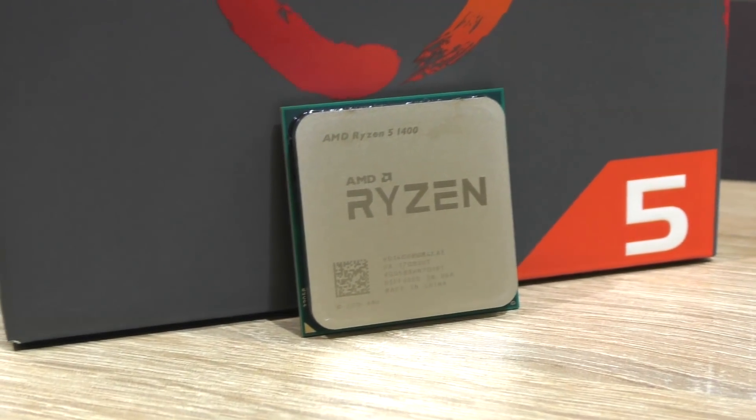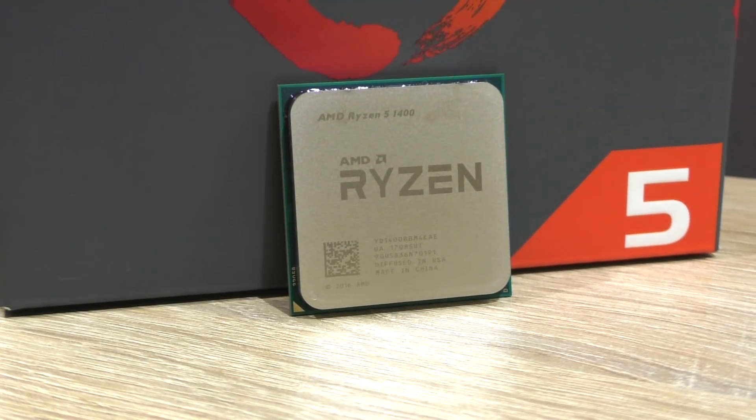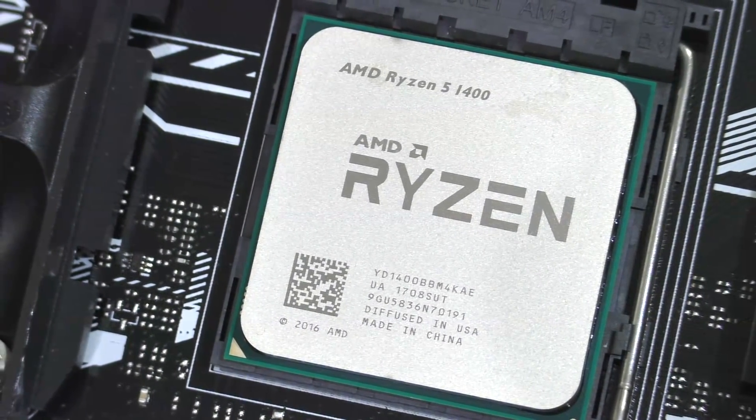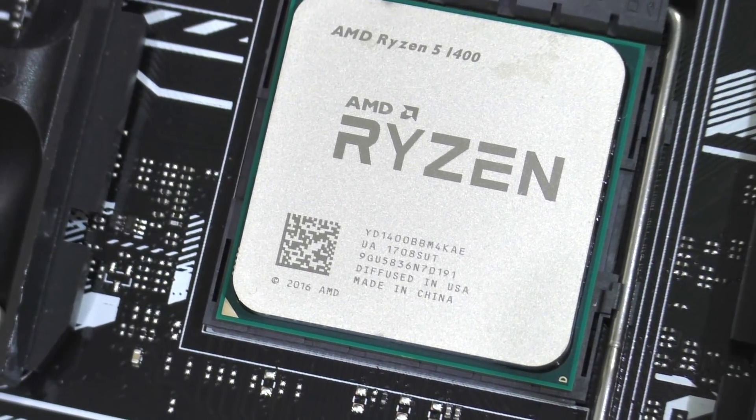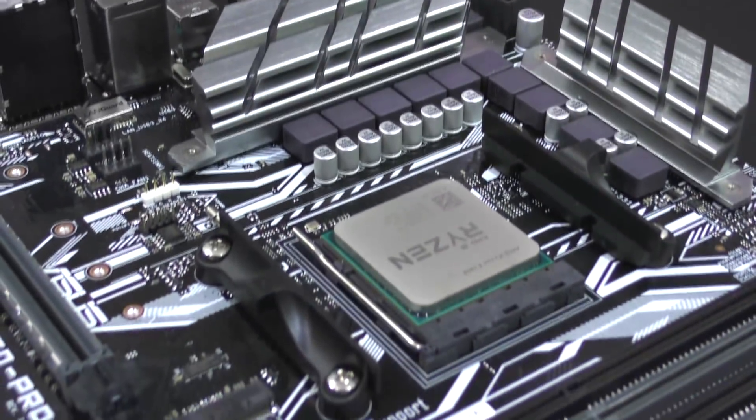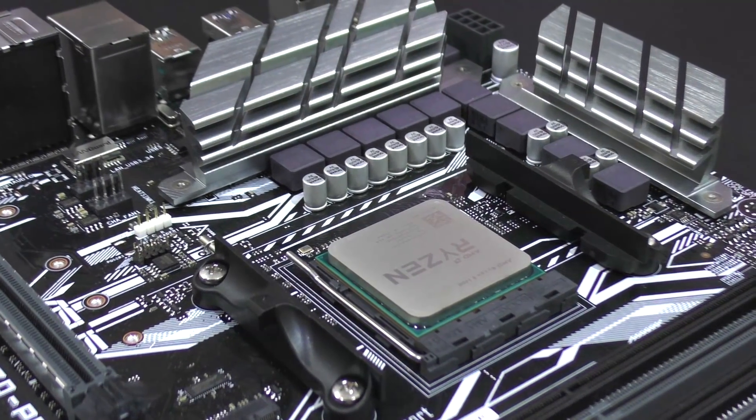They're truly not bad for roughly $190 USD what this chip comes in at right now. At 4GHz, it's a strong competitor to Intel's i5-7600K, which does cost noticeably more, but in the majority of game titles still takes the lead by a few FPS.